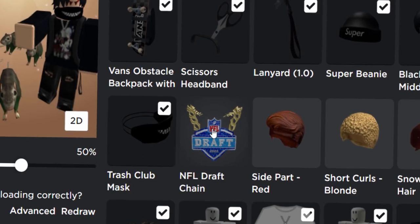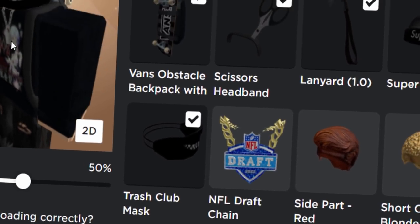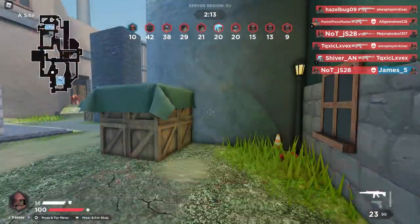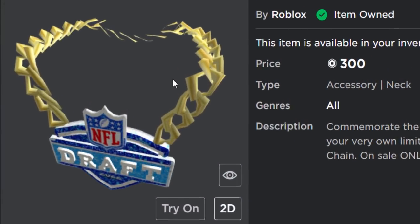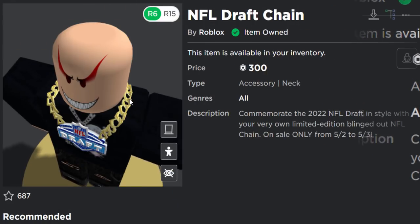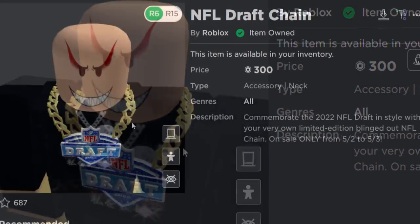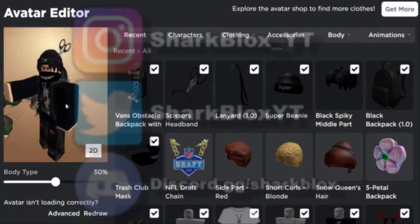That's how you go about getting the NFL chain — it's 300 Robux if you guys want to buy it. It is a bit of a gamble, but I do reckon you'll be able to make the Robux back. If you're wondering how much this is going to sell for, I'd say straight away maybe 800 to 1,000, and then maybe in the future it will start to sell for 1,500. But I'm not too sure — that's just my prediction.